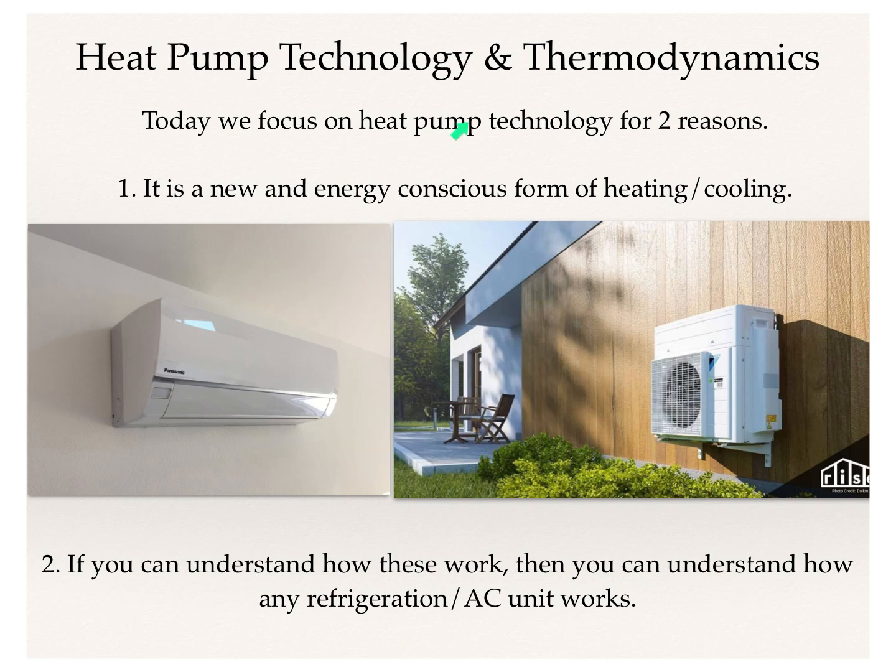Today we're going to focus on heat pump technology for a couple of different reasons. One, it's a new and energy-conscious form of heating and cooling that some of you may recognize on your houses. But if you can understand how these work, then you can understand how any refrigeration or AC unit works. It's one of the most clear and present forms of thermodynamics happening in our everyday lives.